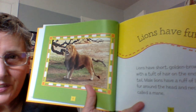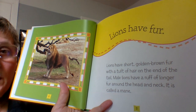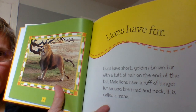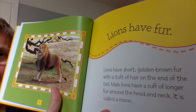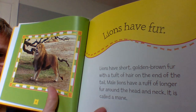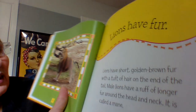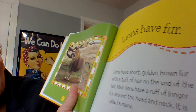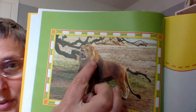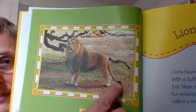Lions have fur. Lions have short, golden brown fur with a tuff of hair at the end of the tail. Male lions have a ruff of longer fur around the head and neck — it is called a mane. So they call that ruff of longer hair the mane. Look, you can even see the tuff on this tail.